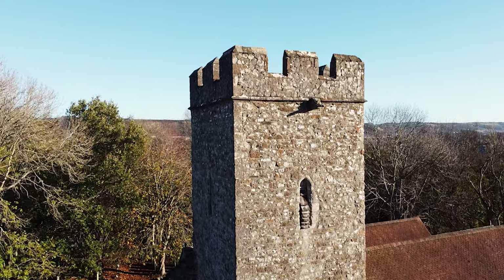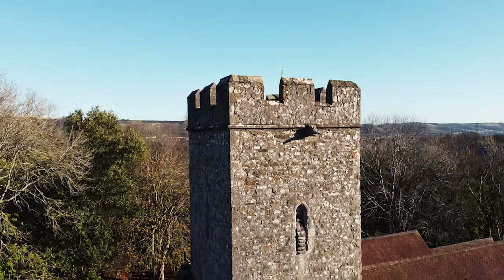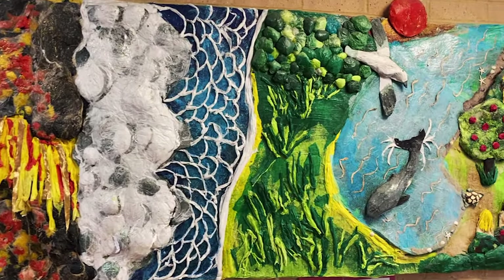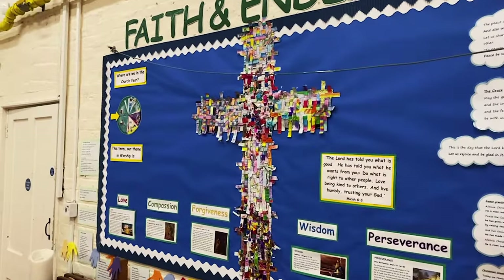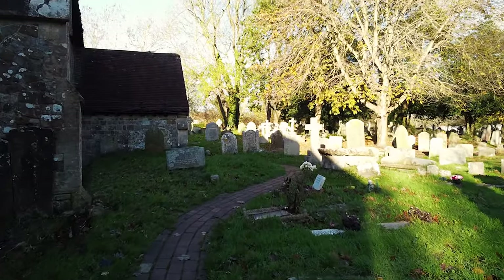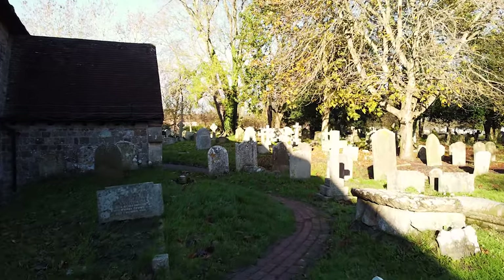Every day we have a collective worship which is led by our staff, and sometimes we lead it too, which we always really enjoy. We also have special worships for Harvest, Mothering Sunday and other celebrations, which we make sure are fun but educational at the same time. St Martin's Church is part of our school community and the Reverend comes into school every few weeks. We also enjoy worships from South Kent Community Church and Harbour Church, which are great fun to watch and sometimes join in with.